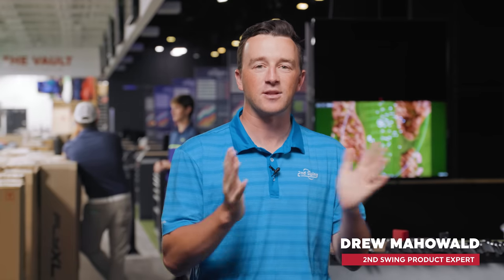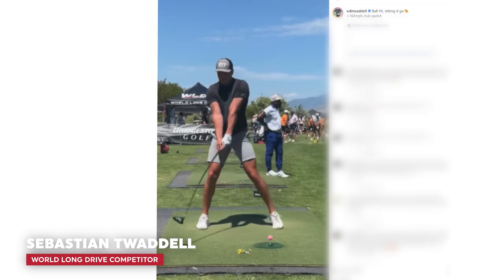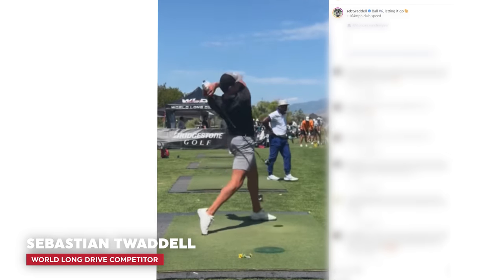Hey there, golfers. I'm Drew Mahold of Second Swing Golf. Back today in the tour van at Second Swing Minnetonka, and we have a special guest today. It is Sebastian Twiddell, one of the fastest swingers of golf clubs in the universe.